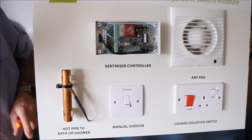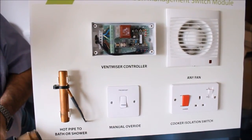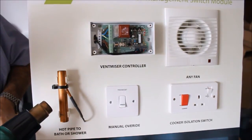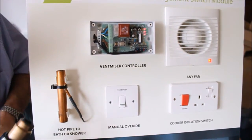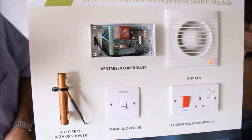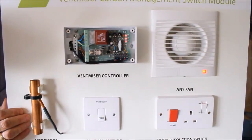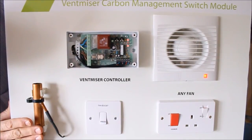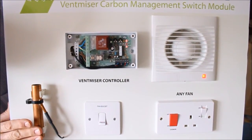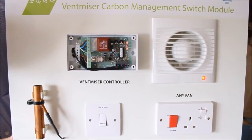I'd now like to demonstrate the temperature sensor on the pipe. I will use the hot gun to simulate hot water flowing through the pipe. I'll apply some heat to the pipe and you'll see that the middle LED is glowing. The top LED is now glowing and the fan is running. As the shower finishes, the pipe will cool down, the LED will no longer illuminate, and this will leave the fan running against the time pot — set at one minute — to clear moisture and pollutants from the bathroom. Thank you.